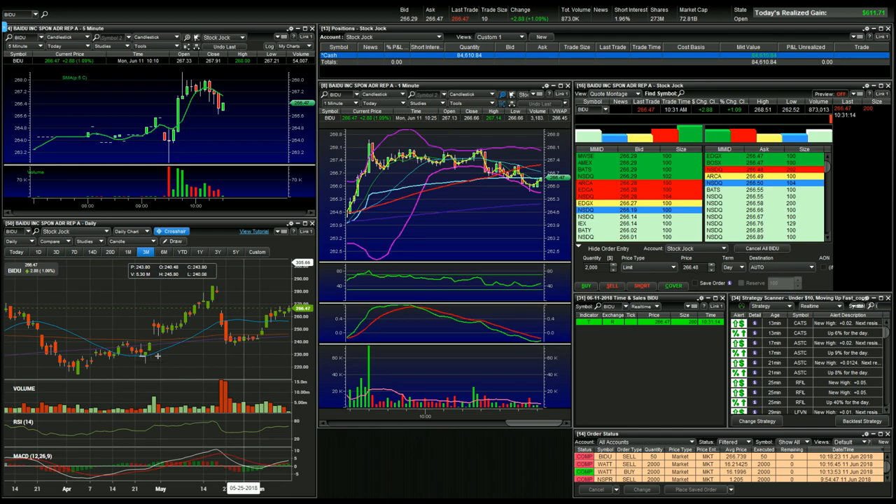What's going on, guys and gals? Stock Chalk here. Up $611 in the first hour of trading today. Not a lot of trades, but let's get into it.